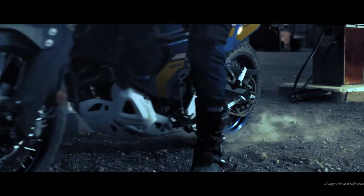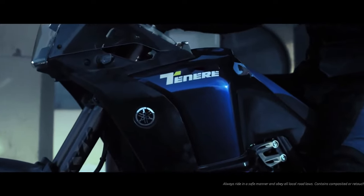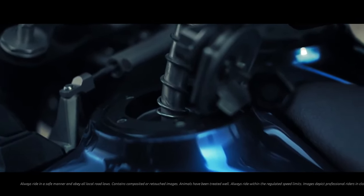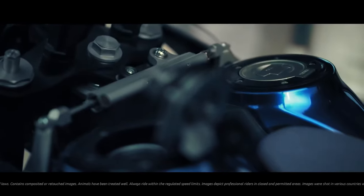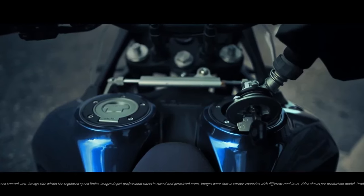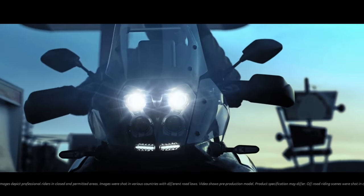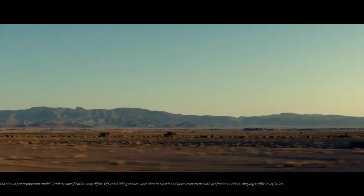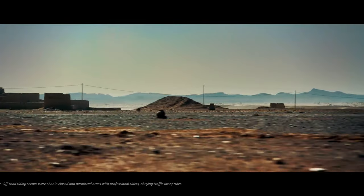Hello guys, welcome back to Moto ADV channel. We hope you guys are doing well. Today we're gonna show the 2024 Yamaha Ténéré 700 World Raid first look review and explain the details of the bike. We hope you guys enjoy it. Please don't forget to subscribe for more videos. Thanks for watching.